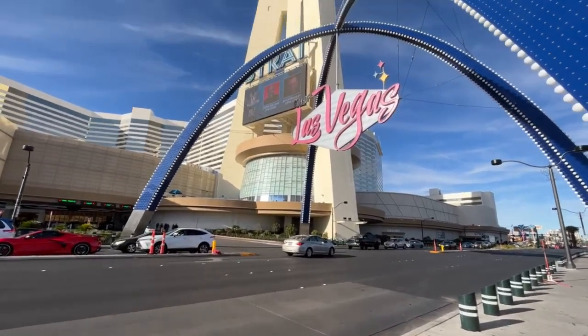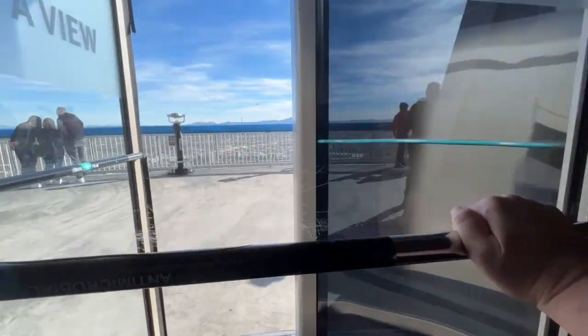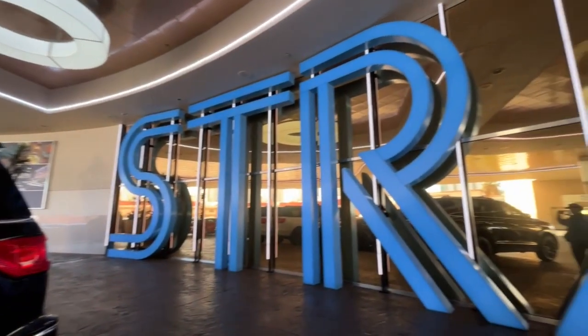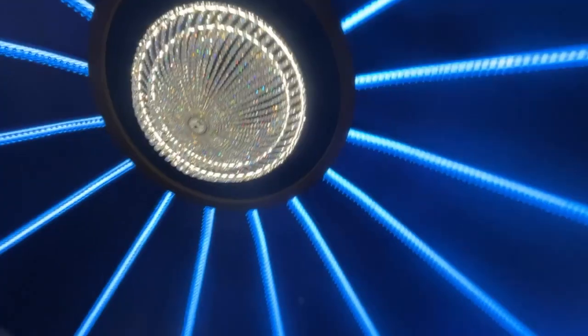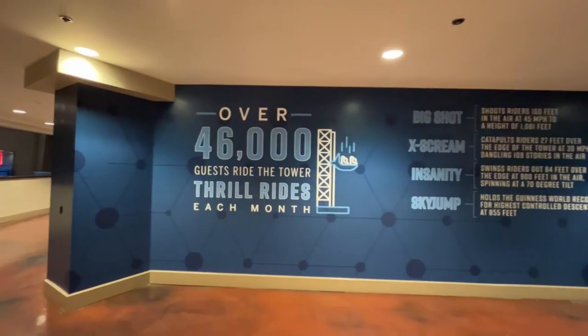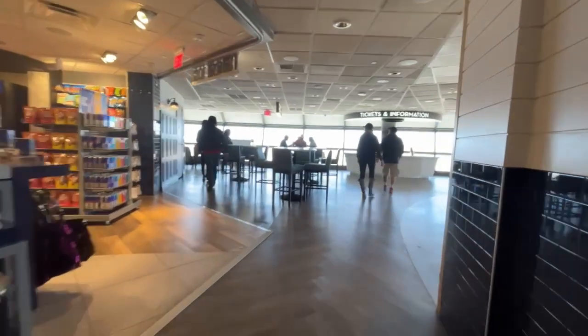All right, let's go to the top of the Strat. I'm a little nervous, but I mean I've been on top of the tower and this is only like 100 more feet than that, so it should be okay, right? I've never been in the Stratosphere Casino, but today I'm bringing you along on my journey to one of the most iconic attractions in Las Vegas, the Stratosphere Observation Deck.